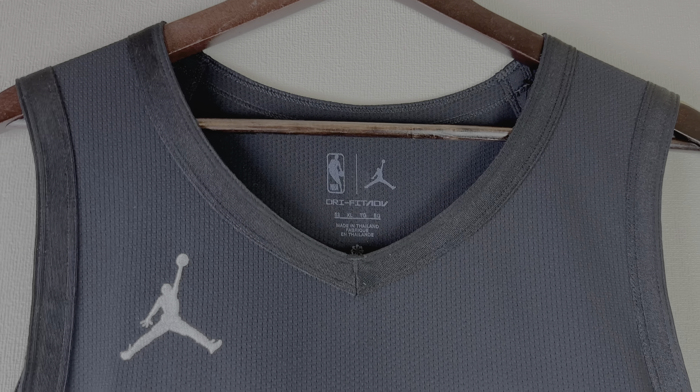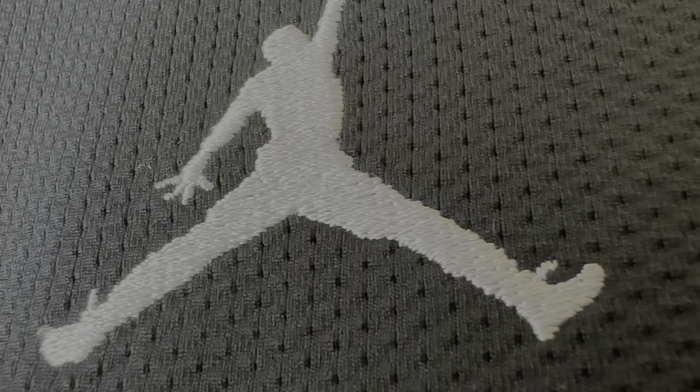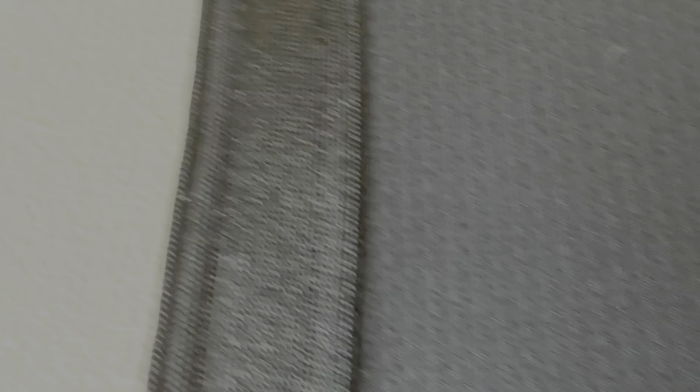But everything else is exactly the same as you will get in the Fanatics store. Let's check this jersey in more detail. If you want to see a more detailed video about the gray Statement Edition jersey, I will put the links in the description. So this is how the jersey looks from the front side — it's really minimalistic, black and white. You can see the embroidered Jumpman logo, and the shiny armpit material that is present on the neck trim as well. It's made in Thailand. You have the stitched Nets letters, as well as the number seven with the perforated black material.